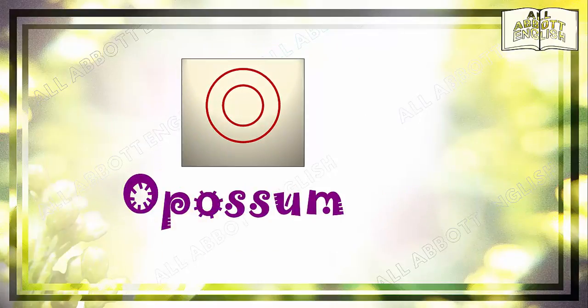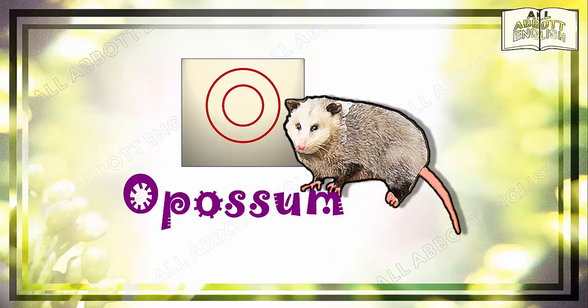O is for opossum. The opossum is found in Central America and Canada. When threatened, they mimic the appearance and smell of a dead animal. This act of playing dead is a result of extreme fear on the opossum's part. So it is actually involuntary, as it goes into a comatose-like state as a result of a great shock.